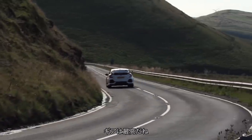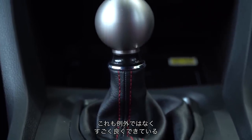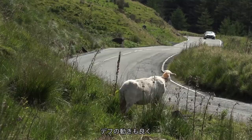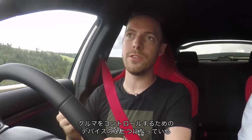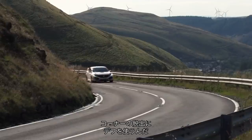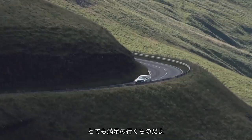The gearbox is fantastic. All Type Rs have got mega manual gear shifts and this is no exception — it's really nice. The differential works really nicely. The differential's so good that it just becomes one of the devices that you can use to control the car. You use the brakes to slow the car down, you use the engine to make it go quickly in a straight line, and you use the differential to drag you out of a corner. It's really, really satisfying.